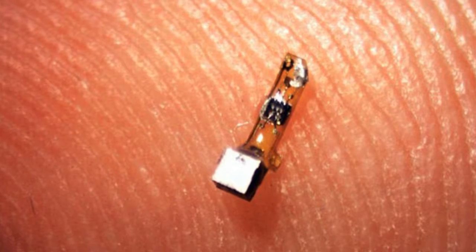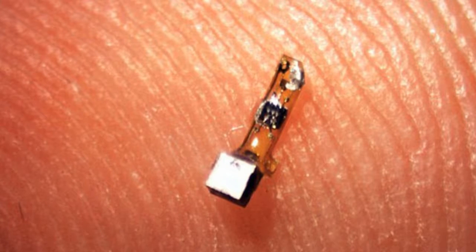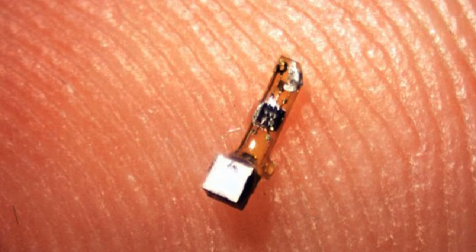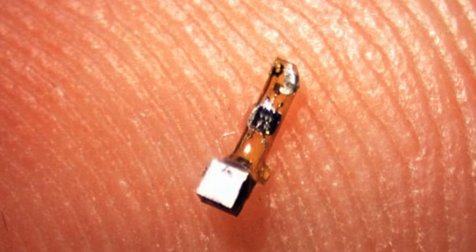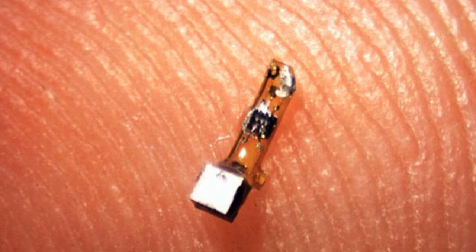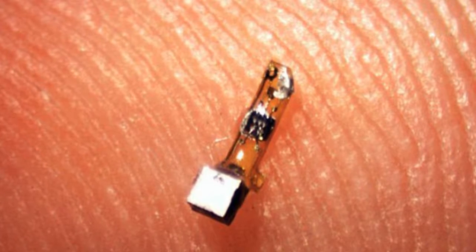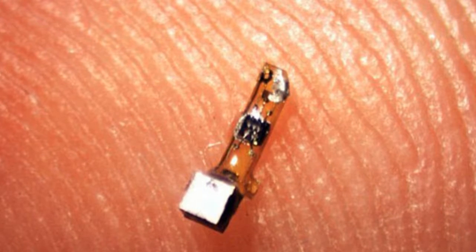It sounds like something from a science fiction film, but experts have created a neural dust that can be implanted into the body. The tiny wireless sensors will be placed in the body to track neural activity in real time, to monitor people's health from the inside. The technology has been demonstrated successfully in rats and could be tested in people within two years.